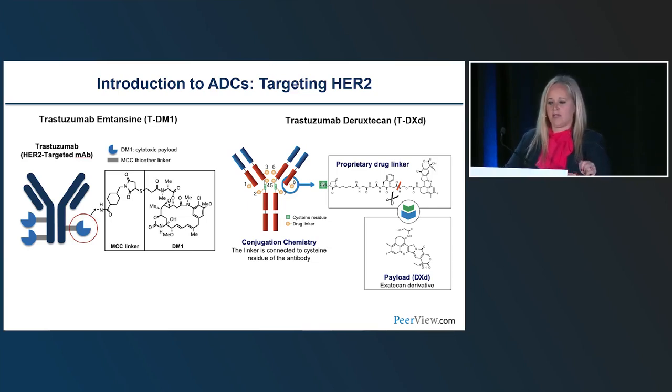Here are examples of antibody drug conjugates targeting HER2. The first one approved was trastuzumab emtansine, or T-DM1 — targeting the HER2 receptor on the cell, with a linker and emtansine as the toxic payload. On the other side, trastuzumab deruxtecan, or T-DXd, has a monoclonal antibody, a linker, and deruxtecan as the payload.